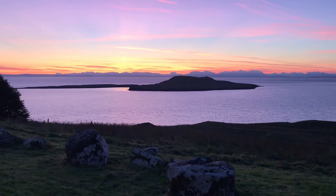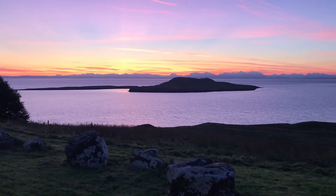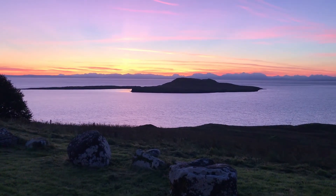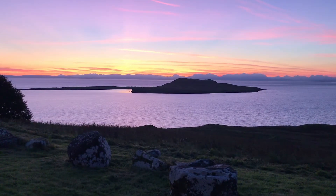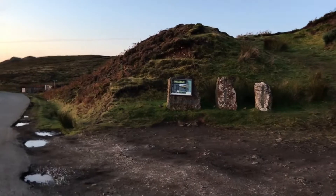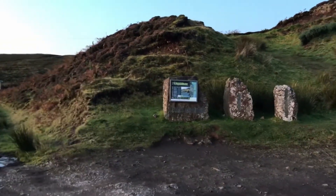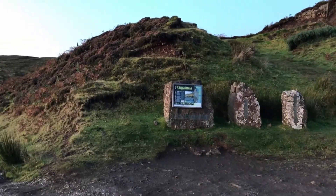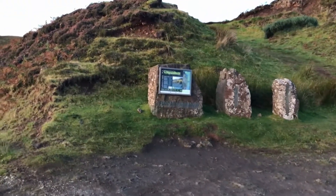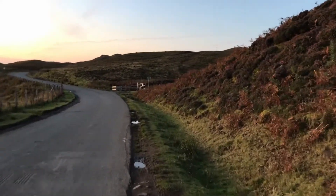Morning, I'm up nice and early — it's half six and I've got a long day ahead, over difficult terrain over the ridge, and I've been treated to this beautiful sunrise. You have to walk almost a mile up the road from the hostel until you get to this little car park with three standing stones and an information board, and just past that is a sign to the right for the path.